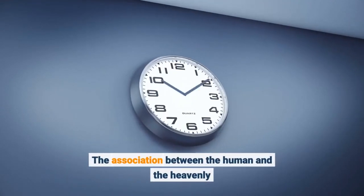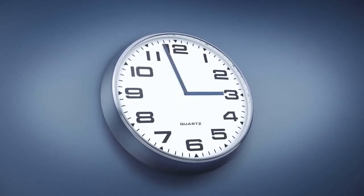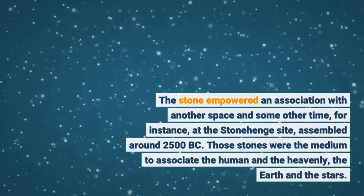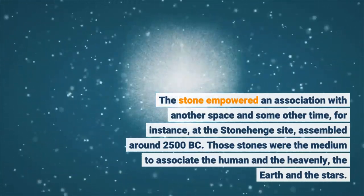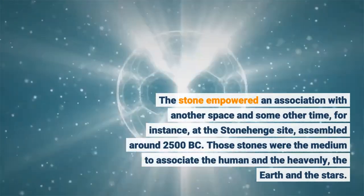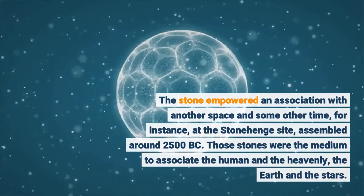The association between the human and the heavenly. The stone empowered an association with another space and some other time, for instance at the Stonehenge site, assembled around 2500 BC. Those stones were the medium to associate the human and the heavenly, the earth and the stars.